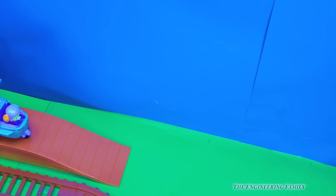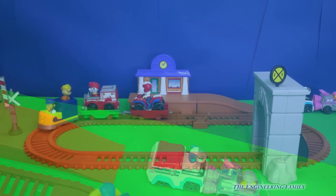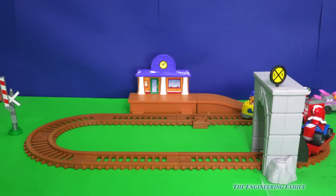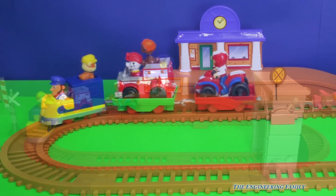Okay, here they go, off the train tracks. Woo-hoo! So look, now Marshall and Ryder are going around the train tracks. And wow, that is one powerful train, isn't it, to be able to pull all of them. Hey, but watch this. Whoa, isn't that cool?